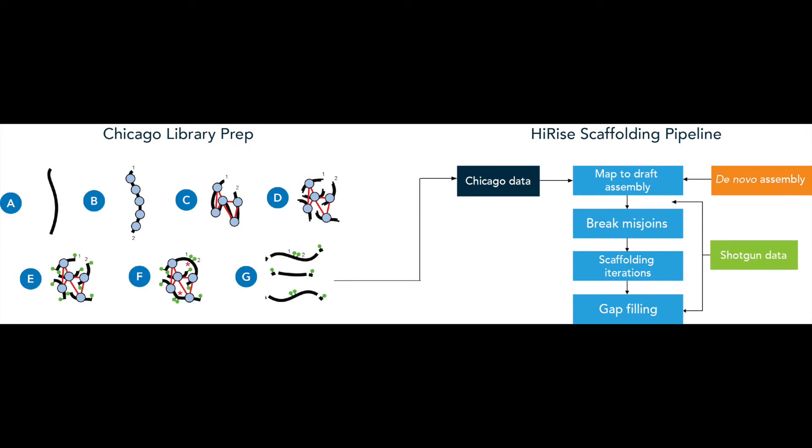We set about doing that and stumbled onto some technology for scaffolding genomes, which is now the heart and soul of Dovetail Genomics.